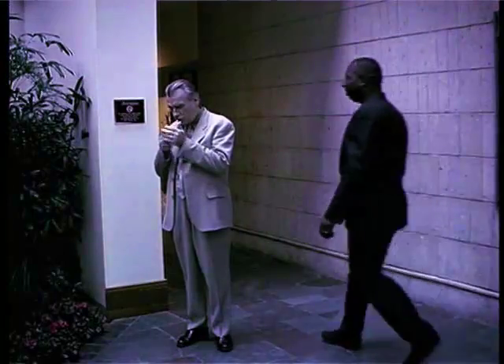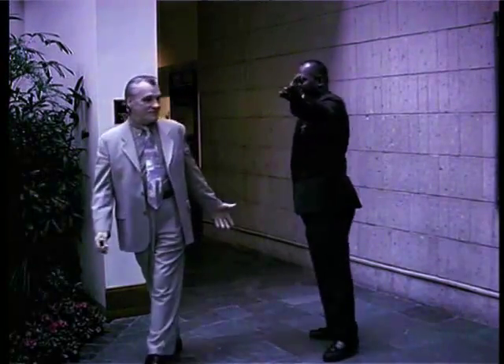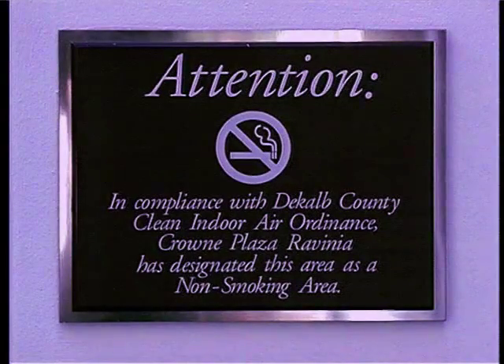Obey all smoking policies. Never smoke in unauthorized areas. There have been many deaths attributed to smoking materials catching other materials on fire.